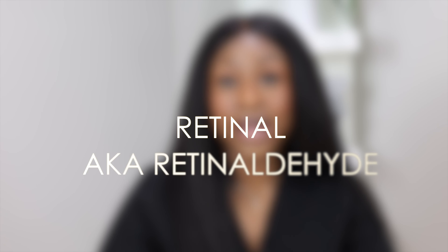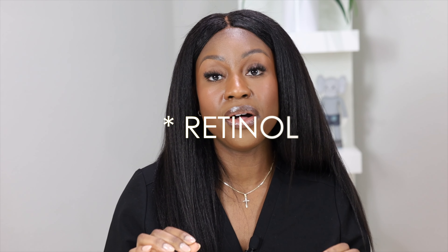Then we have retinaldehyde. In terms of potency, retinaldehyde is a little more potent than retinol, which means it can be a little more irritating than retinol, but not as irritating as the prescriptions.